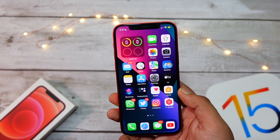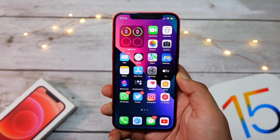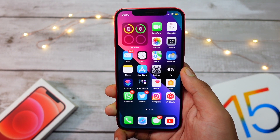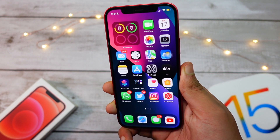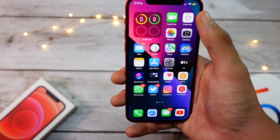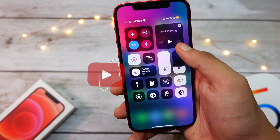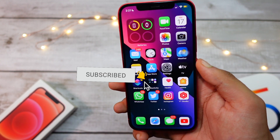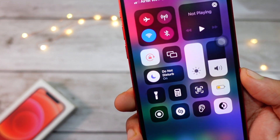Hello everyone! Apple has finally released the iOS 15 update to the public. In this video we're going to talk about what's new in this update, whether it's worth installing, which devices are supported, and what you need to do before updating your iPhone. My name is Jay and you are watching Tech Hype.